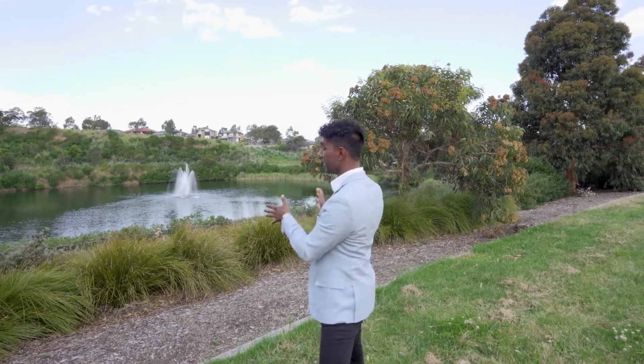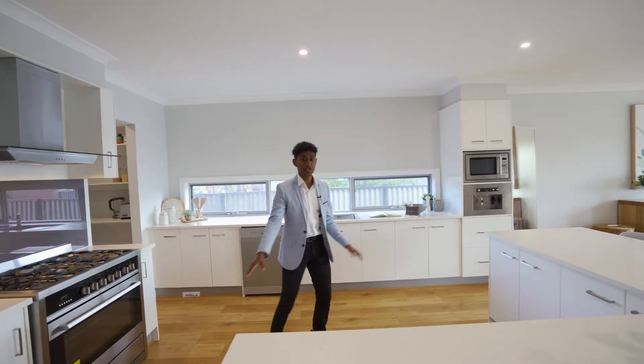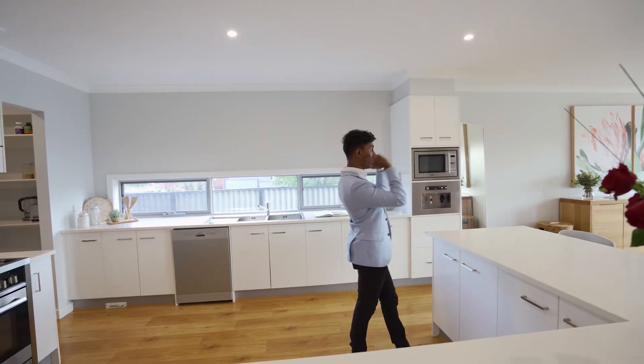So what does 102 Windermere Boulevard in Pakenham have to offer that most homes in this area don't? Well, first of all we have this beautiful view of Cardinia Lakes, and we have this kitchen with a walk-in pantry, 900 ovens, stone bench tops, inbuilt coffee machine and a microwave — and we also have a view.